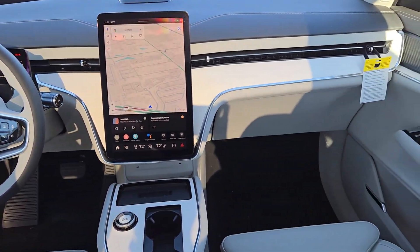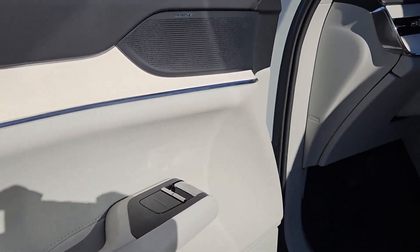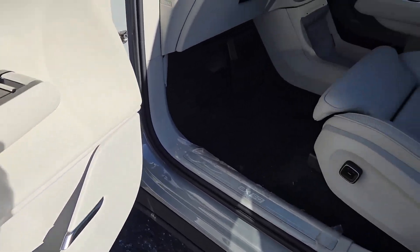Power passenger seat. This vehicle is waiting for you at the intersection of comfort and style. Come in for a fun and easy test drive. Our team will make it the best part of your day.